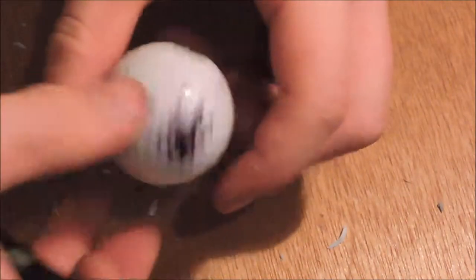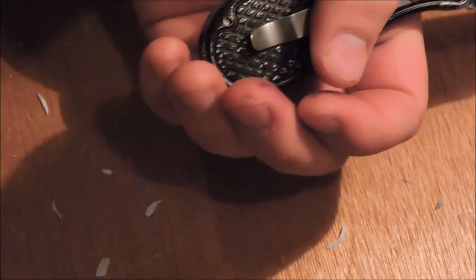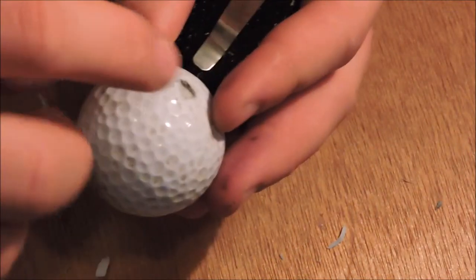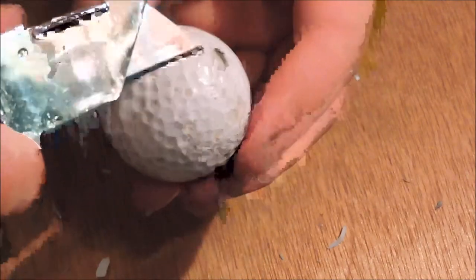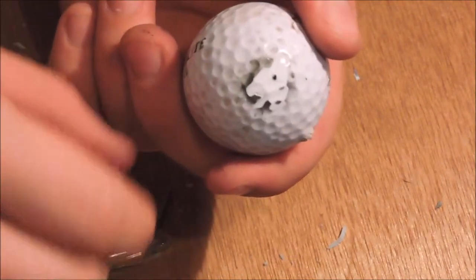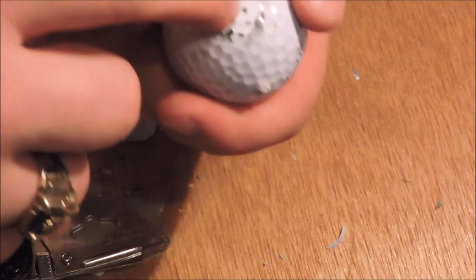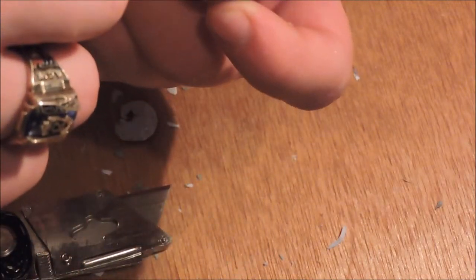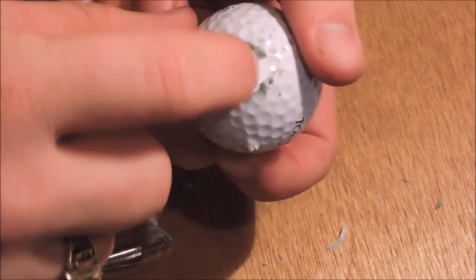Nope, I don't see it in this one. I'll try this one right here then. There's the entry. If it had an exit, it'd be about right here. That little tiny pinprick of a hole right there is all it took for the .22 to get in. It just has a little bit of a crack there to this side of it is all.